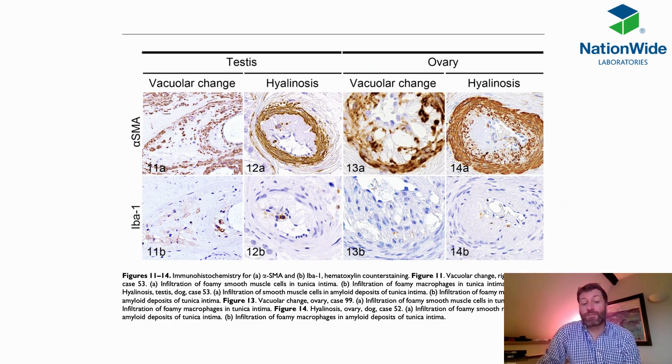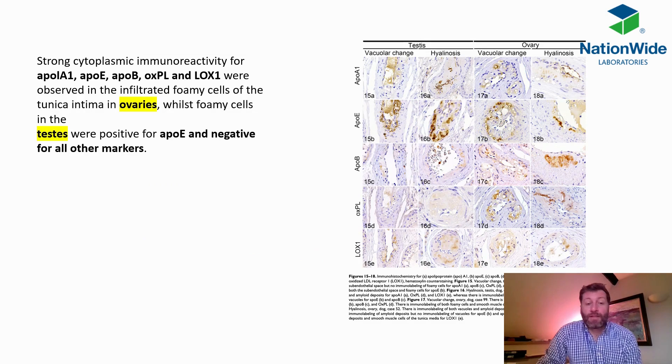Immunohistochemistry also looked at specific types of cells within the testes and ovaries and showed that there was quite a good proportion of both foamy-type cells and proliferation of smooth muscle actin, alpha-SMA. Immunoreactivity also helped determine the density of certain proteins. Interestingly, the testes were only positive for one type of protein — ApoE — and negative for all other markers, whereas the foamy cells of the ovaries showed a greater variety of different apolipoproteins.